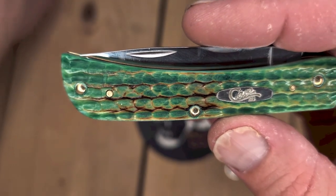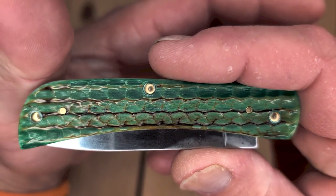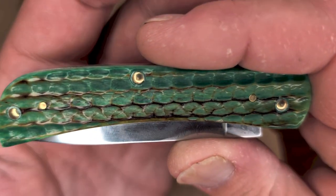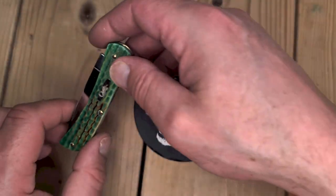Also, recently I picked up the Shepherd Hills exclusive Lizard Skin Sodbuster Jr. Can't believe it took them so long to release this. And when they did, it's $49.99 — $50. Jumped on this in a heartbeat. Fantastic knife.